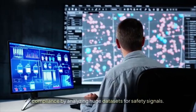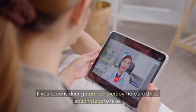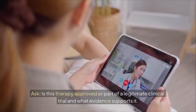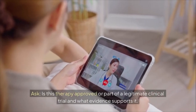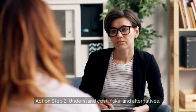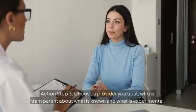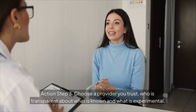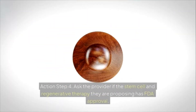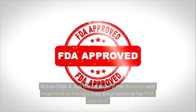Number 5: improved safety and regulation via AI — AI tools can detect anomalies, ensure traceability in manufacturing, optimize processes for consistency, and assist regulatory compliance by analyzing large datasets for safety signals. If you're considering stem cell therapy, here are action steps: Step 1 — ask if the therapy is approved or part of a legitimate clinical trial and what evidence supports it. Step 2 — understand cost, risks, and alternatives. Step 3 — choose a transparent provider. Step 4 — ask if the proposed therapy has FDA approval.